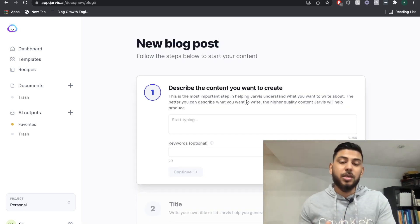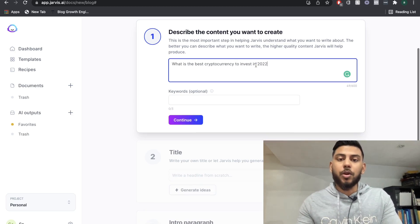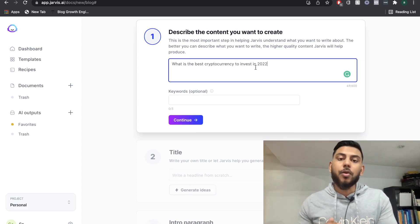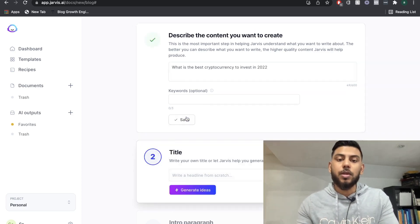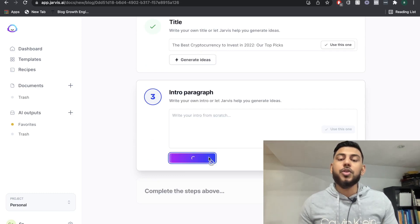The blog post workflow is really good — it pretty much just guides you through the blog creation process. In the first section, we're going to describe the content that we want to create. We'll be writing an article about what is the best cryptocurrency to invest in in 2022. And then I'm going to hit continue and generate a title.